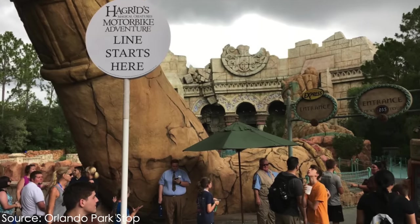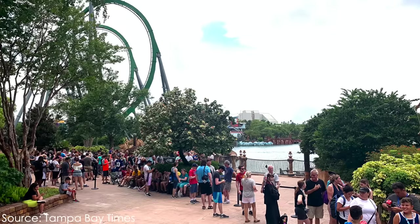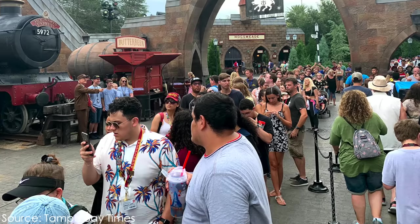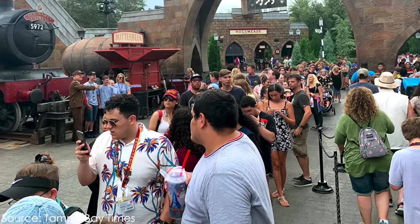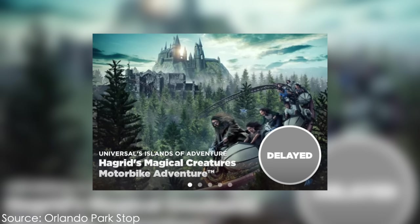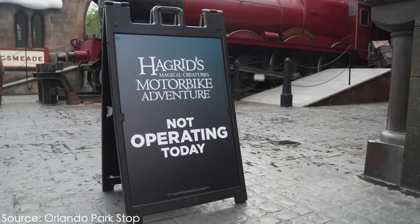Although the ride was immediately met with large fanfare, it was embarrassingly obvious how unreliable the coaster was. It was common for Hagrid's to spend hours upon hours closed at a time, with only a few minutes of operation in between shutdowns. On opening day, the line stretched all the way back to nearly the park entrance. Some guests would spend all day in line just to be denied a ride. Because of all the downtime, Universal began opening the attraction later in the day instead of at park opening, and some days Hagrid's unfortunately remained closed all day.